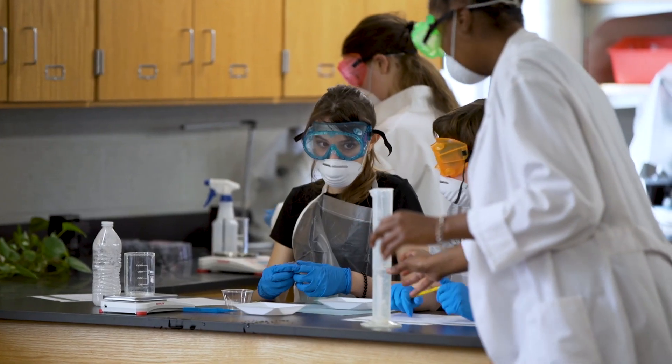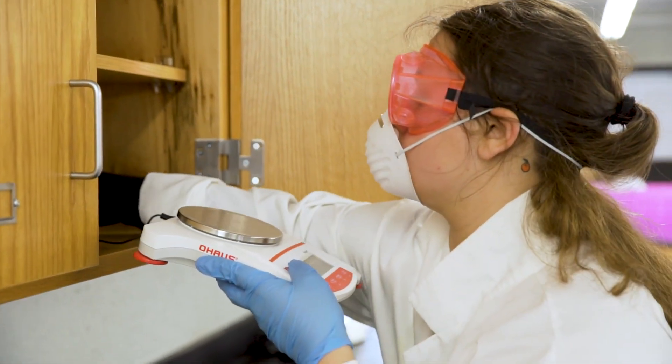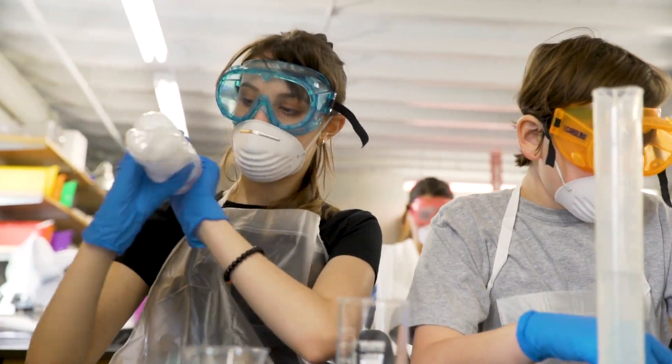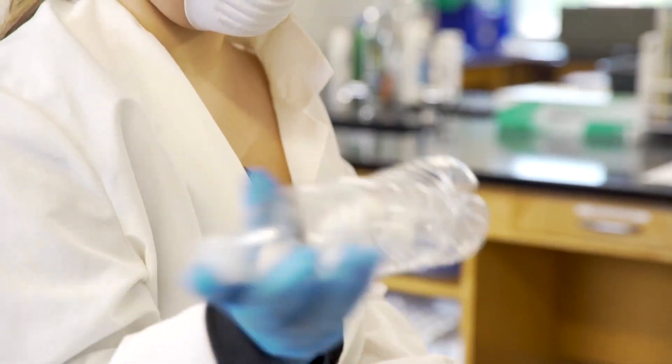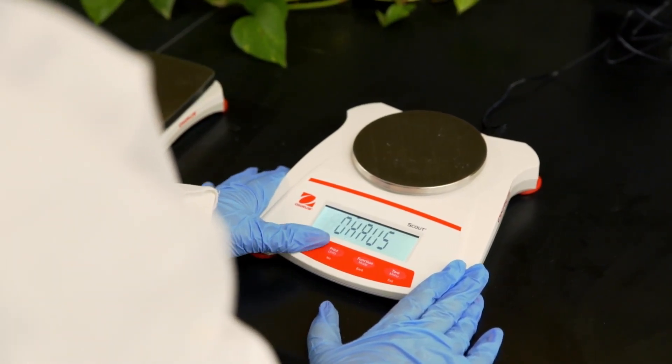Teachers are at the front line. We need to understand from them what their needs are, what their students' needs are, what motivates their students, and how they can engage their students. If we listen to teachers and meet them in the classroom and where they are, we have the opportunity to produce products that will help them.